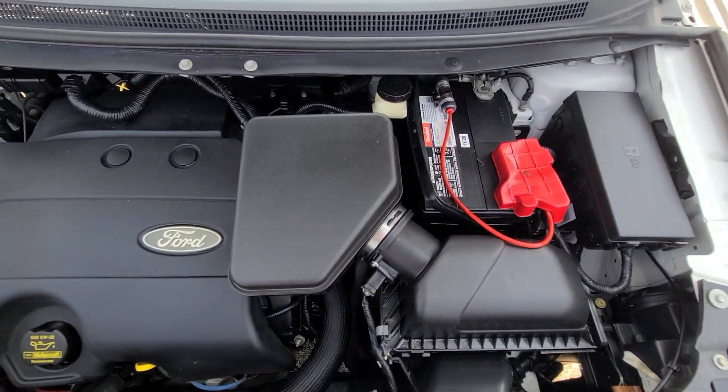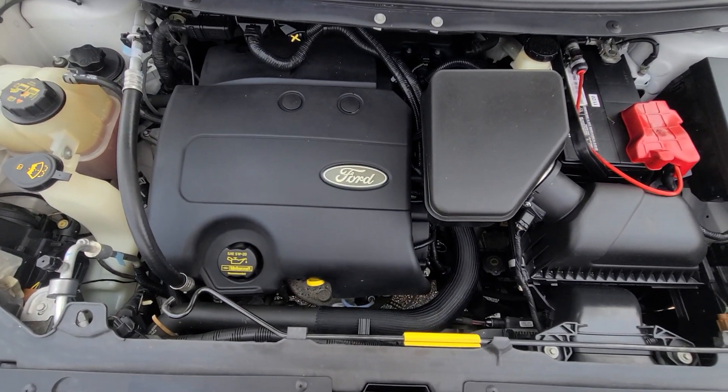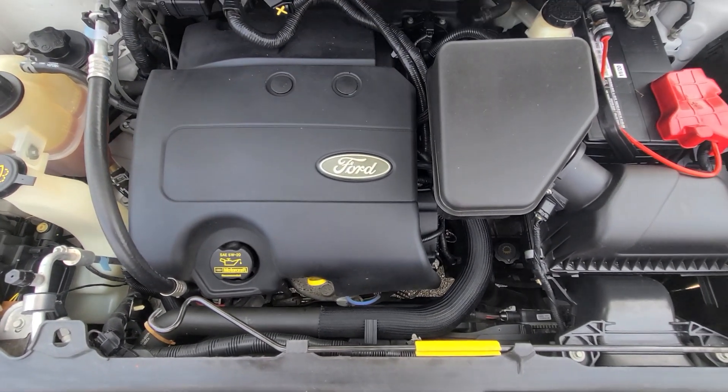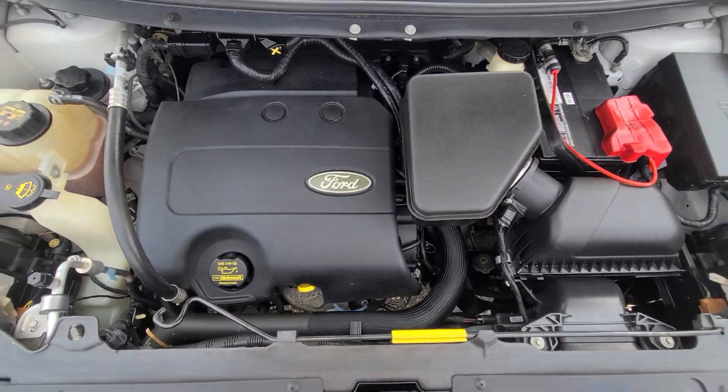Looking at the engine bay, everything is factory original. Nice and clean, no signs of any oil leaks or things of that nature.